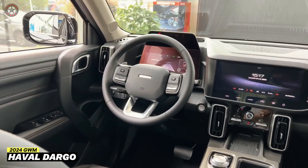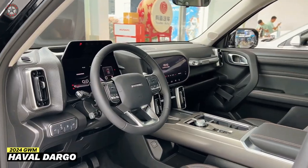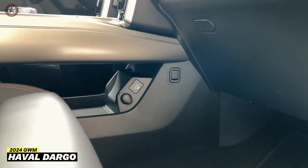Additional features include wireless Apple CarPlay and Android Auto, and a suite of driver assistance features, and more. With a starting price expected to be around $17,800, the Haval Dargo offers excellent value for money.